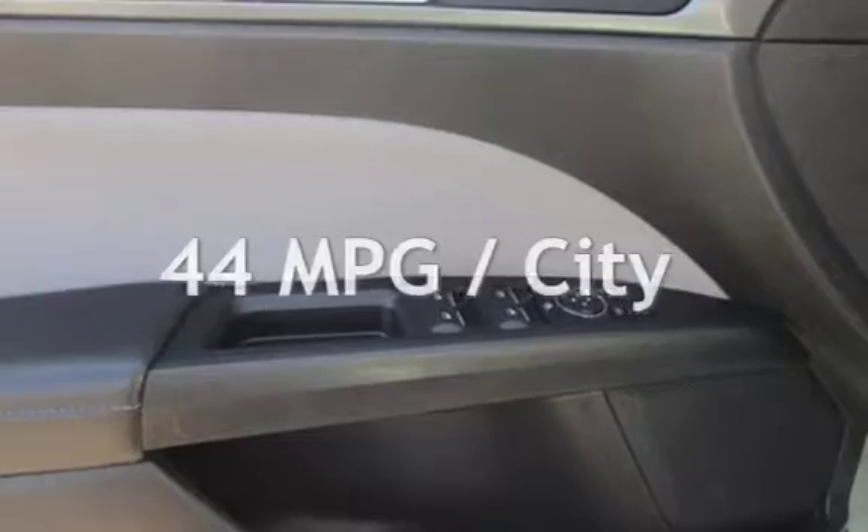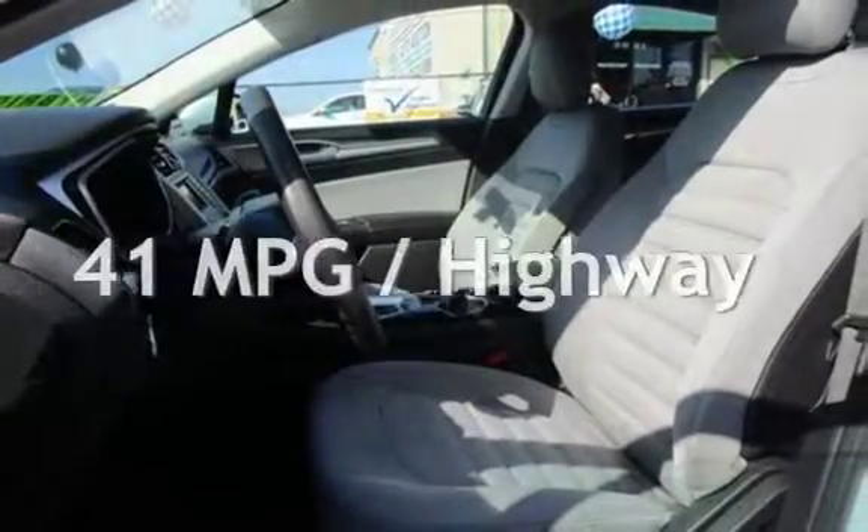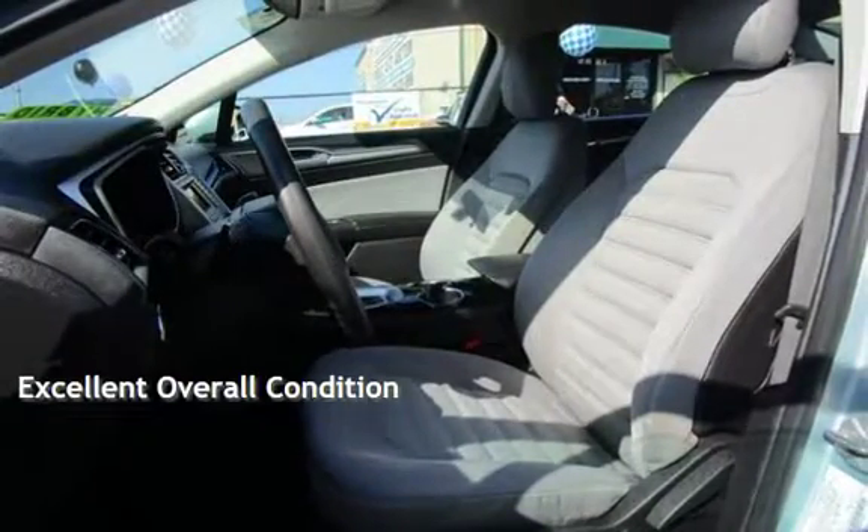Estimated fuel economy for this vehicle is 44 miles per gallon in the city and 41 miles per gallon on the highway. This vehicle is in excellent overall condition.